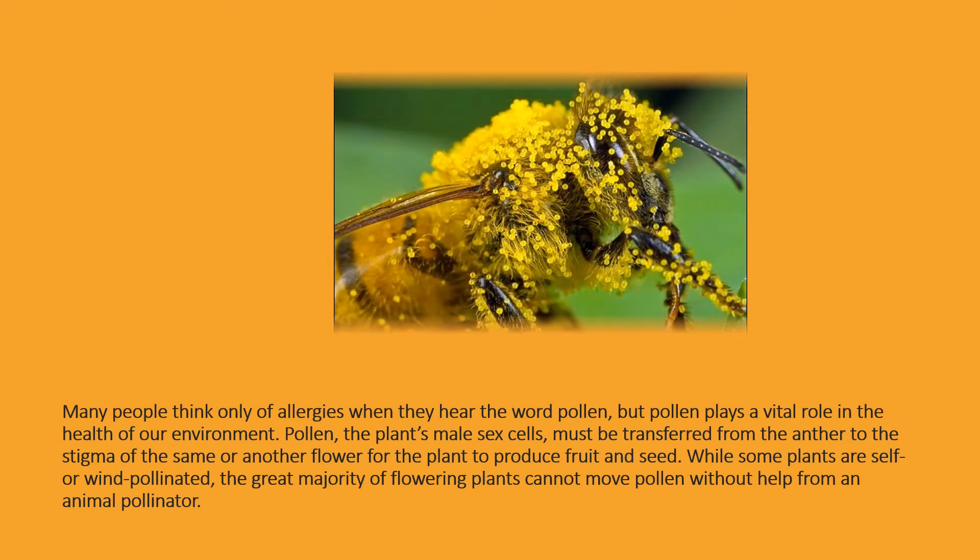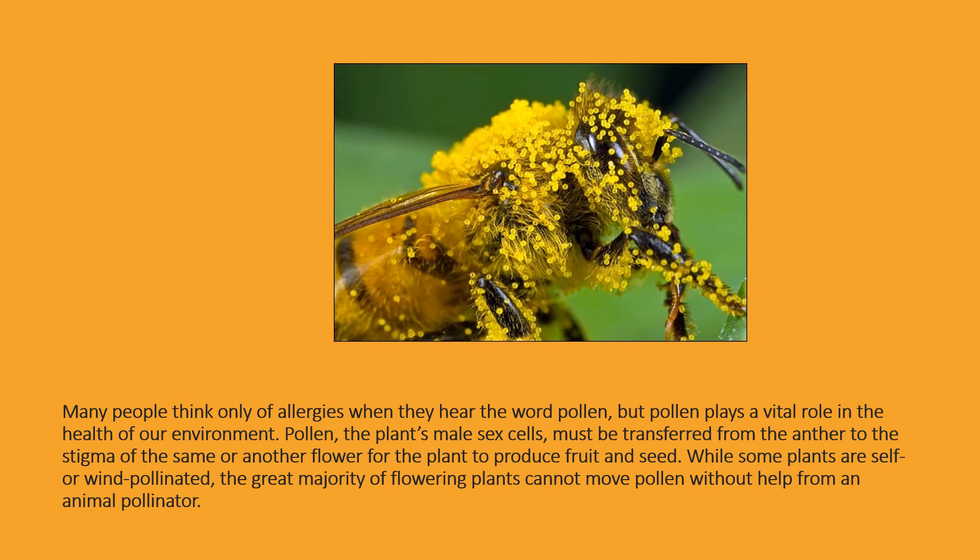Many people think only of allergies when they hear the word pollen, but pollen plays a vital role in the health of our environment. Pollen, the plant's male sex cells, must be transferred from the anther to the stigma of the same or another flower for the plant to produce fruit and seed. While some plants are self or wind pollinated, the great majority of flowering plants cannot move pollen without help from an animal pollinator.